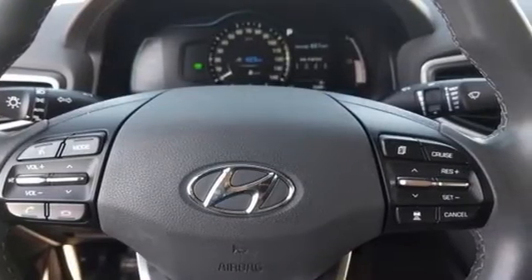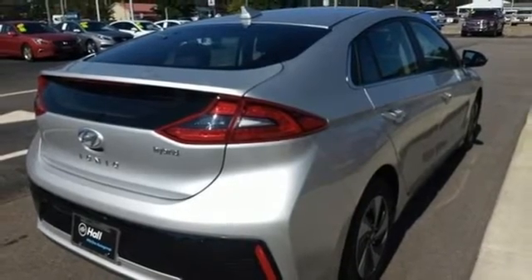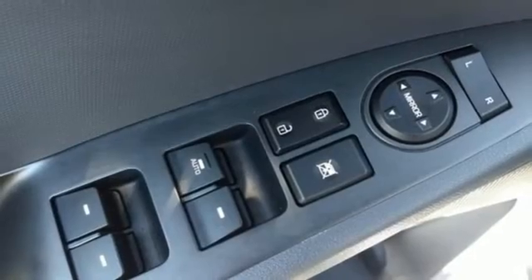Streaming audio, doors and push-button start proximity key, dual-zone climate control, configurable instrument gauges, wireless phone connectivity, front heated bucket seats.